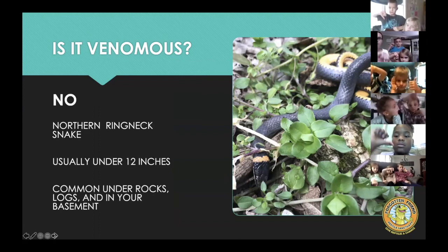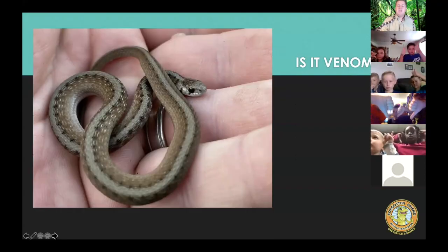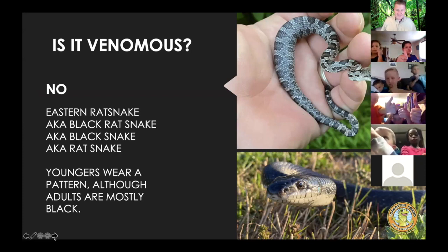They are not venomous. This one is venomous — this is a close-up of the copperhead. This one is not venomous. This one is not venomous.